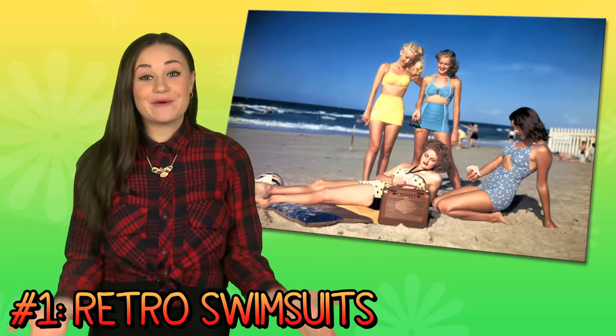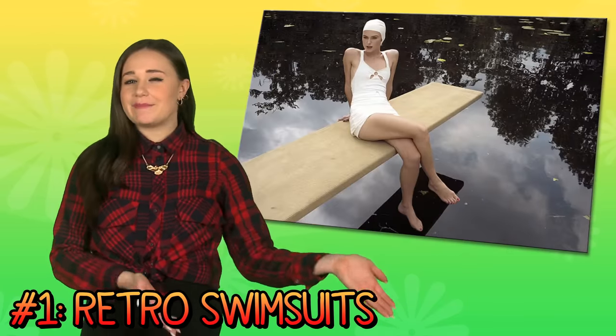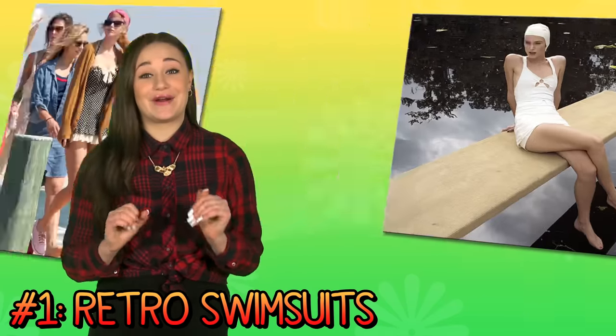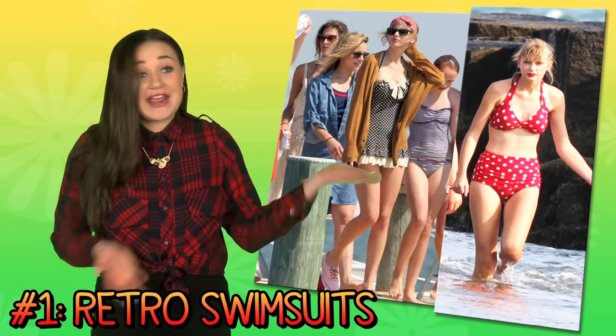Number one: retro swimsuits. These are so rad. I don't know about the swimming caps, but the suits are perfect. You can get vintage style suits at Delia's. Taylor's on board.